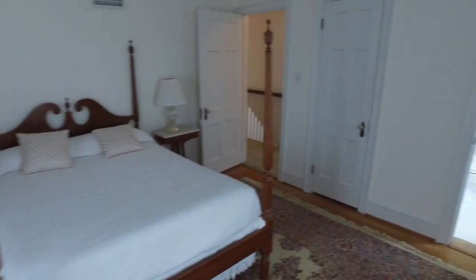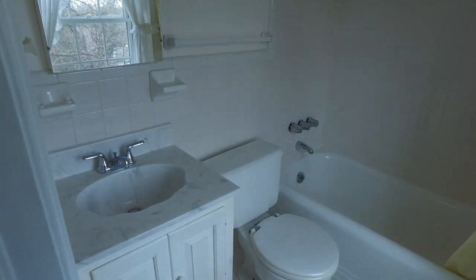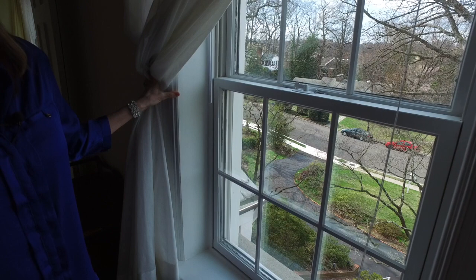The third bedroom is adjacent to the master bedroom on the second floor and also has a bright full bath attached. The home has also been updated with thermal-pane insulated windows. The plaster walls in this home have an amazing smooth finish, and it truly is a lost art.